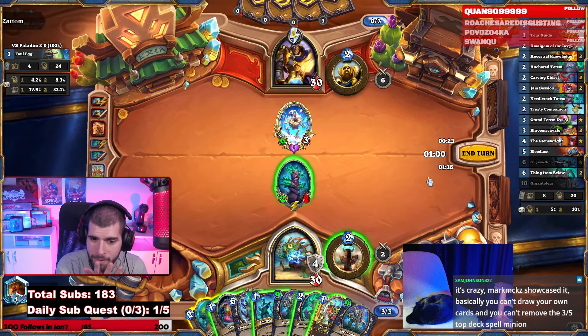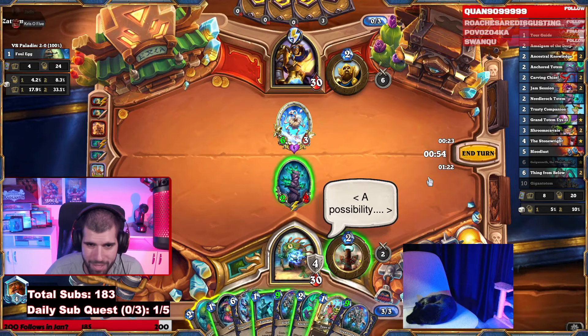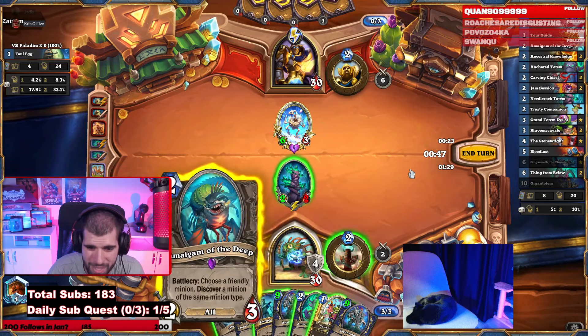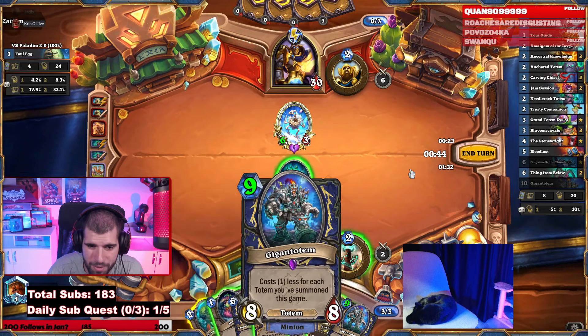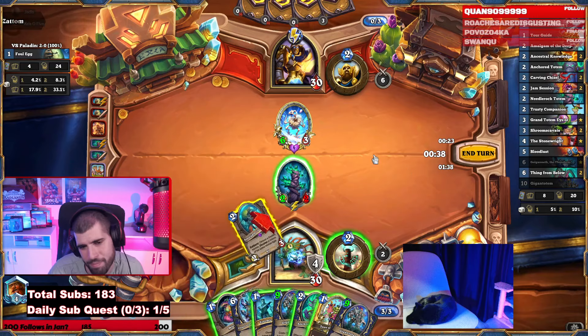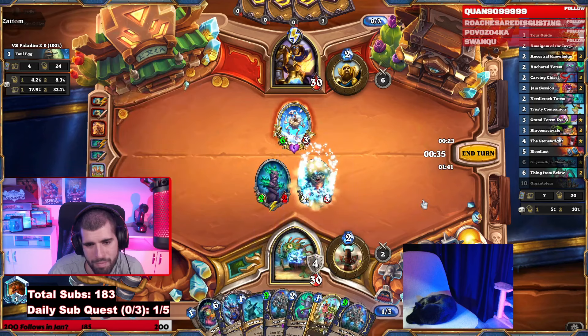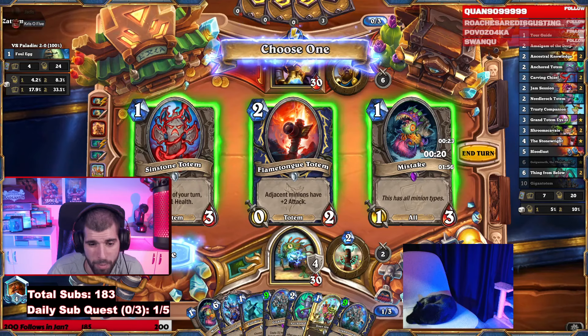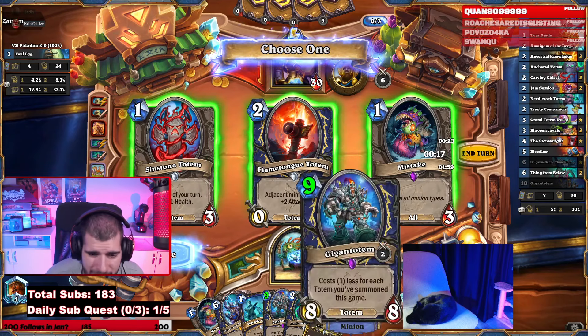Decisions, decisions. Let's maybe just Amalgam on it — I was thinking about maybe going with the Anchor right now. It still gives us a couple of 1s. It's a 2-5 for a taunt. But next turn we should be better like that. Amalgam. I'm considering the left one — it's kinda cool, but it doesn't even have attack on its own. With the Anchor though, it might actually survive the 5 mana AoE.